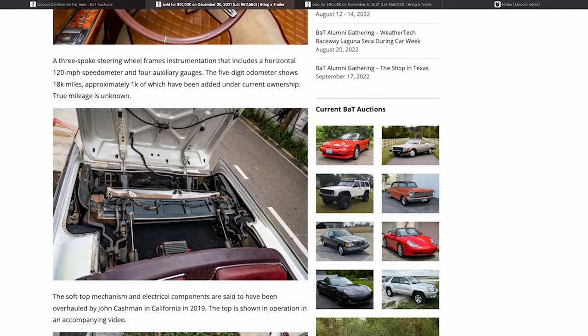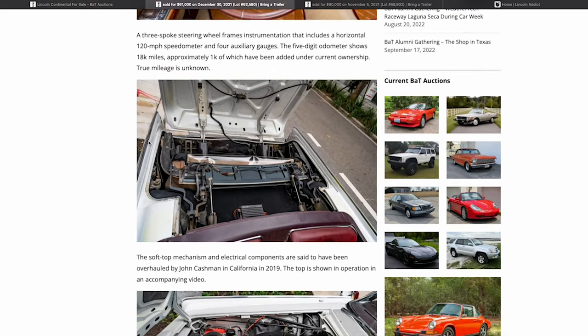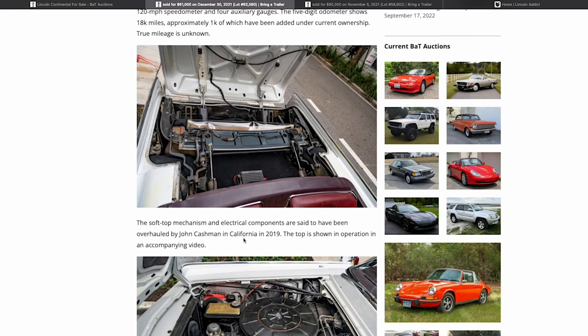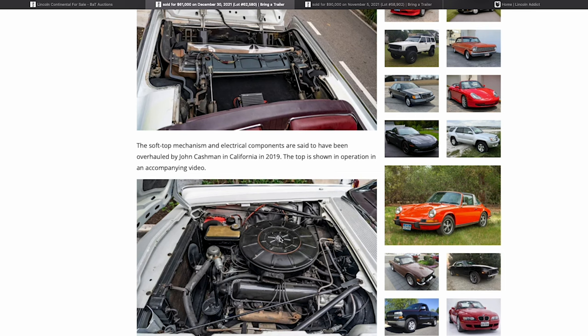You can see John Cashman's signature in here — we had John on the Lincoln Addict Podcast. He retired after 40 years in the business and is often regarded as one of the best, helping keep a lot of these cars on the road. Anytime John worked on a car, you get the full upgrade. This car was apparently in California in 2019. People would bring cars to him in Palm Springs, or he was famous for going to you if you were on his path as he crisscrossed the country.